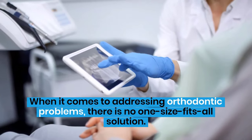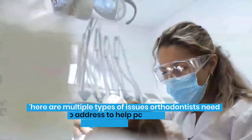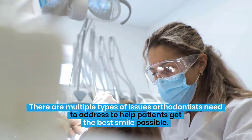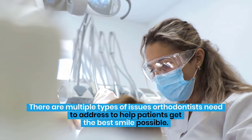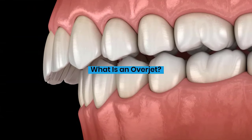When it comes to addressing orthodontic problems, there is no one-size-fits-all solution. There are multiple types of issues orthodontists need to address to help patients get the best smile possible. One such issue is an overjet. What is an overjet?